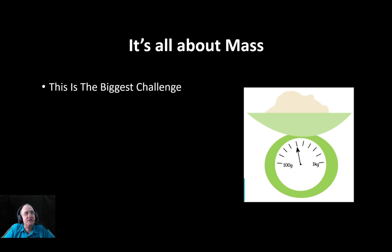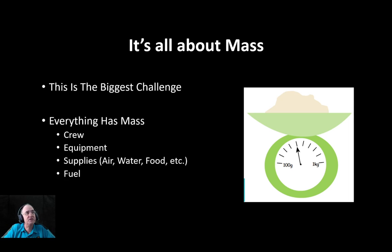Mass is absolutely the biggest challenge for going to Mars. There are lots of challenges, but it's one of the biggest ones, because everything has mass — the crew, equipment, but it's mainly the supplies: the air, food, water, everything you need, fuel — and it all has mass and it all makes a difference. A lot of the big part is fuel, supplies, and equipment. You have to be careful what you carry.